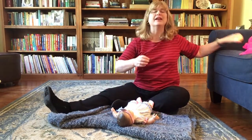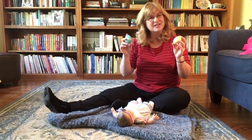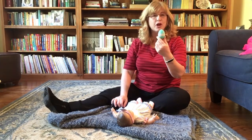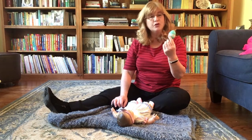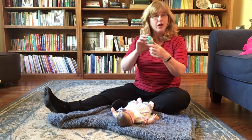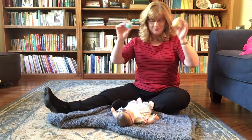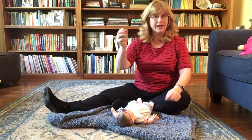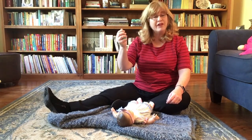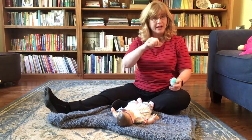Another prop that you can make at home are shaky eggs. I used Easter eggs and put dry popcorn kernels in them, but you could use dried peas or dried beans. I taped around the opening with some colorful washi tape to make shaky eggs. Having your little one hold the egg, grasp it, and progress to shaking develops their fine motor skills, which will come in handy later when they're learning to hold a pencil and learning how to write.